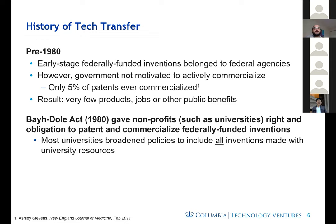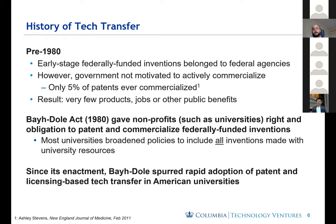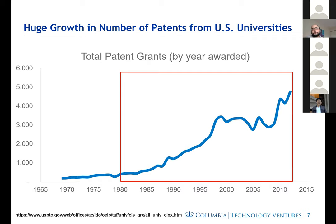Congress tried to change that in 1980 by passing the Bayh-Dole Act, which gave non-profits such as universities the rights and obligation to patent and try to commercialize federally funded inventions. Most universities then broadened their policy to include all inventions, which Columbia has done — it's not just federally funded inventions subject to technology transfer policies. Since its adoption, this law is what really spurred the rapid adoption of tech transfer offices in American universities, and you can see a huge increase in the number of patents universities were getting awarded starting around 1985.